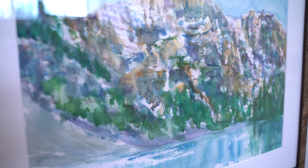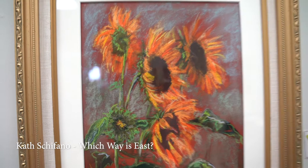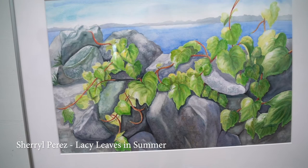Heading around the corner to Gallery 1 again and facing east is a plein air pastel by Castrafano called, appropriately, Which Way is East? In the center of the east wall are two works by Cheryl Perez: the top piece is a watercolor titled Sunflower Sunshine and another watercolor called Lacy Leaves in Summer. Here is Jean McDonald's watercolor titled Darling.